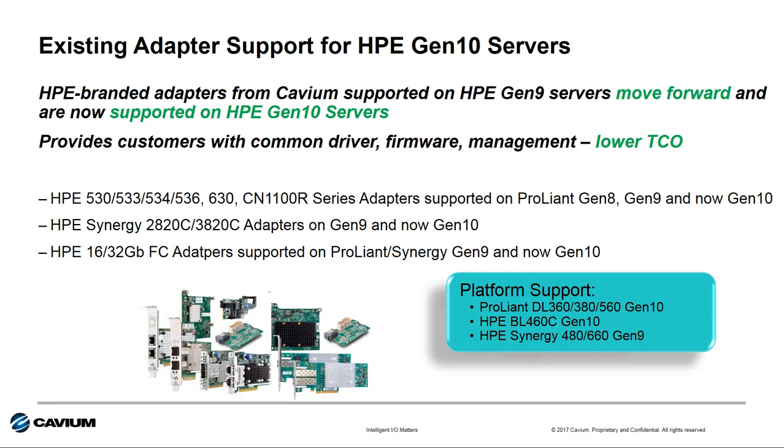Cavium's existing 10, 20, and 25 gigabit Ethernet adapters also move forward from Gen 9 into Gen 10. This makes Cavium the leading supplier of I/O across the Gen 10 platform — we have more I/O SKUs supported than any other supplier to HPE. These branded Cavium adapters have common adapter ASIC technology across Gen 8, Gen 9, and Gen 10 platforms.